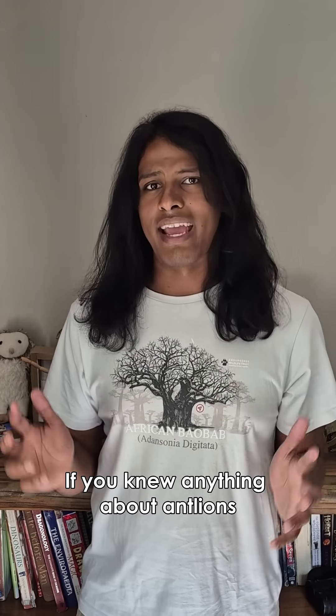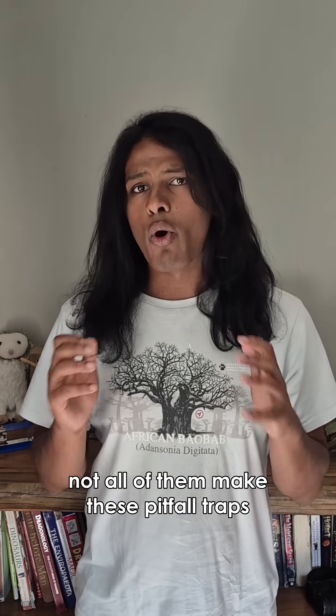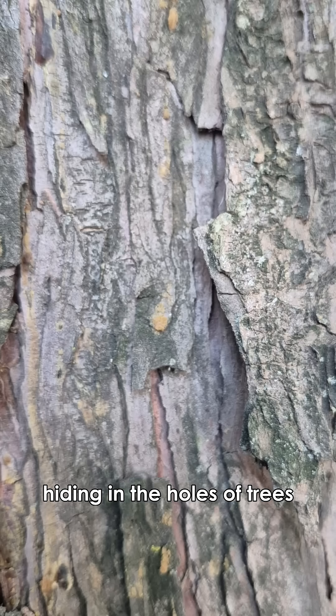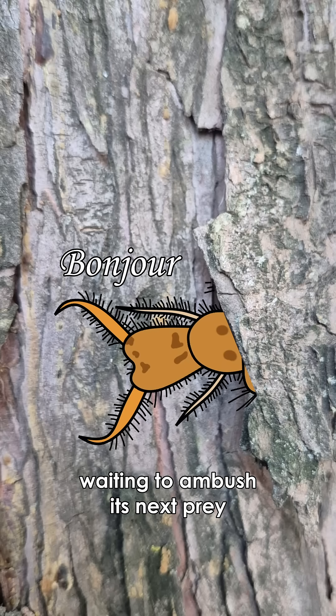If you know anything about antlions, you might actually be surprised to learn, like I was, that not all of them make these pitfall traps. Some show different tactics, like hiding in the holes of trees, waiting to ambush their next prey.